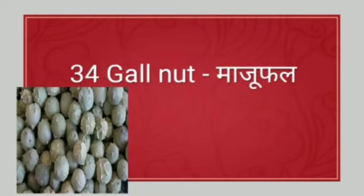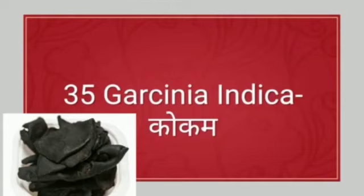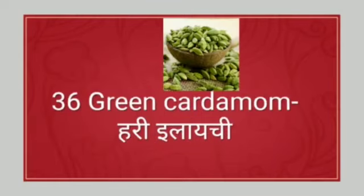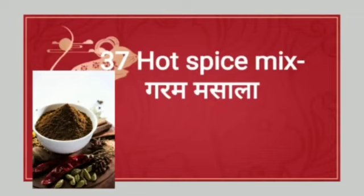Next: gall nut. Gall nut means majuphal. Next: garcinia indica. Garcinia indica means kokum. Next: green cardamom. Green cardamom means hari elaichi. Next: hot spice mix. Hot spice mix means garam masala.